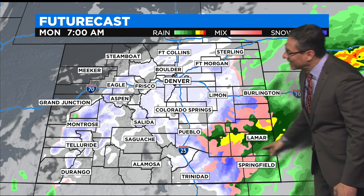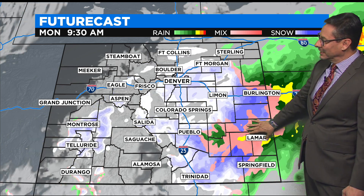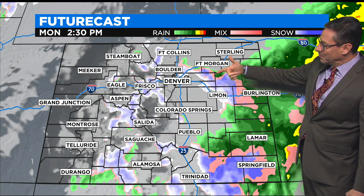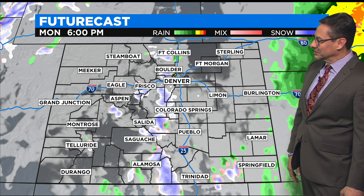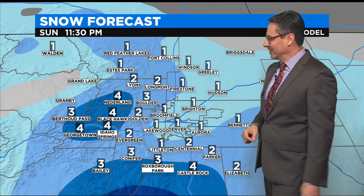Tomorrow morning down here in the southeast, we might actually have some morning thunderstorms with a little convection going on there. And then by afternoon, things start to clear out somewhat. There's the noon map — we might still have a few flurries, and then it breaks up later in the day at 6 p.m. Then we'll have a little break before Tuesday's wave starts to move in.